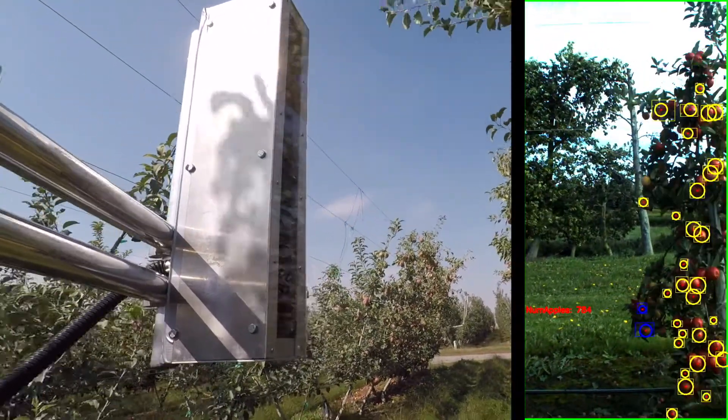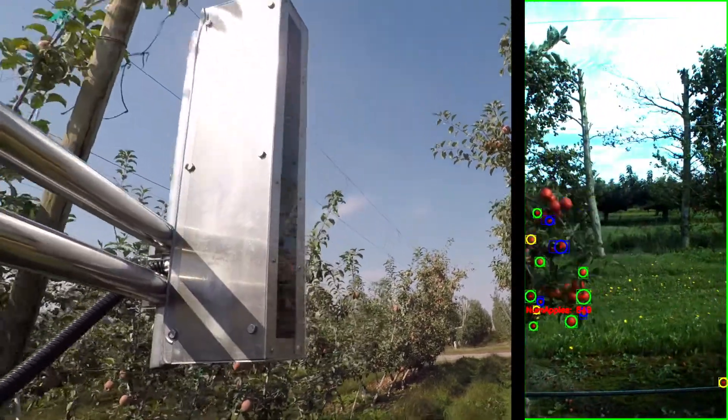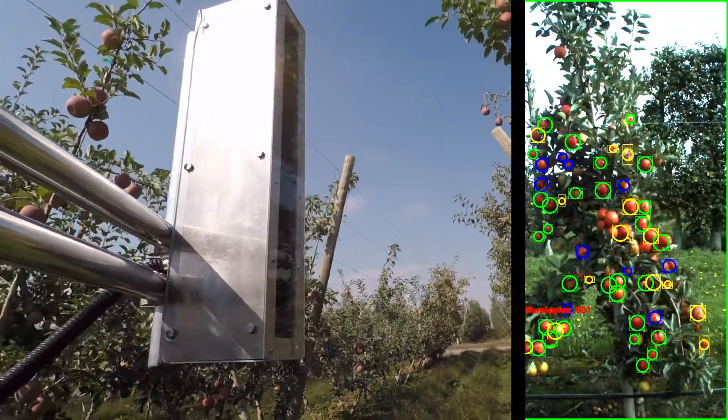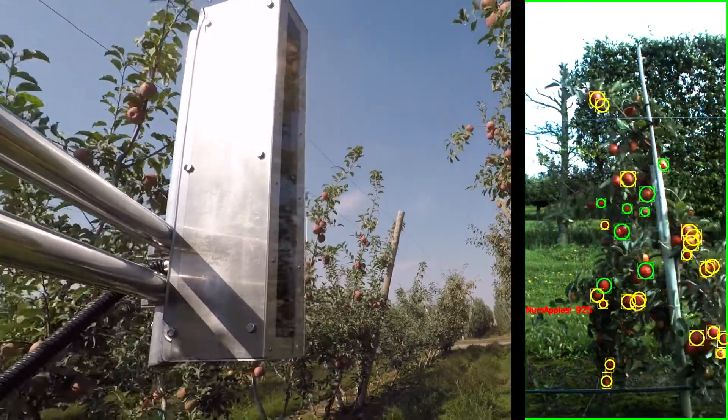The higher percentage of the fruit that is visible offers us a greater degree of accuracy. One of the advantages of running it on an ATV or tractor is that you're far closer to the fruit, so you're getting up close and personal, as it were.